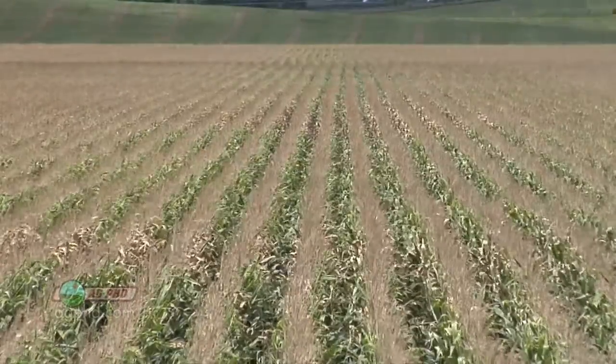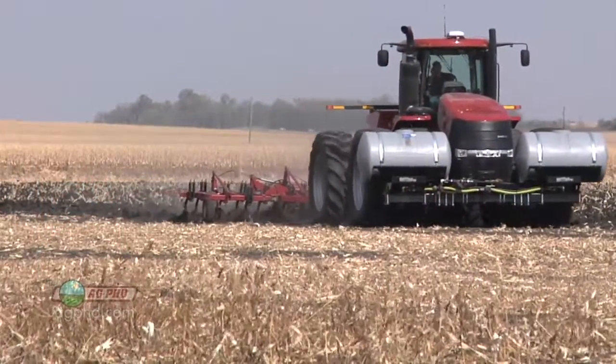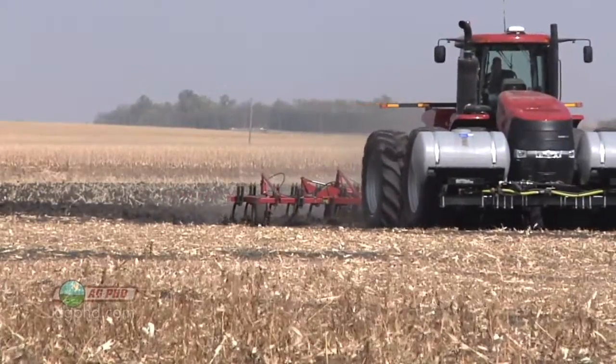Our rows look really pretty because they're just perfect. Our dad, just a few years ago, would always tell us how straight he could drive. One day in the fall — he's retired now — he came out and was chisel plowing, and my little son, about four or five years old, was talking his ear off.